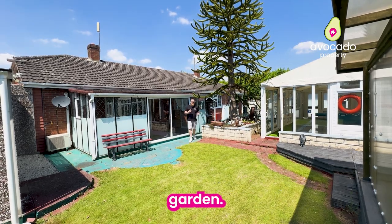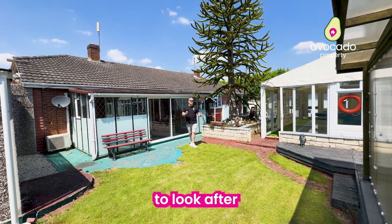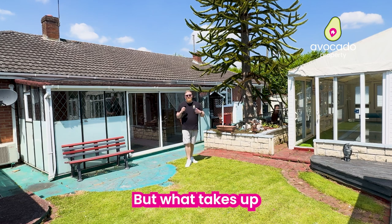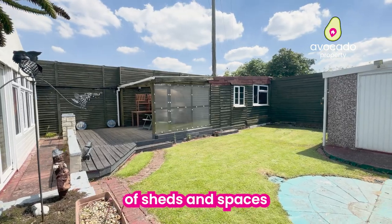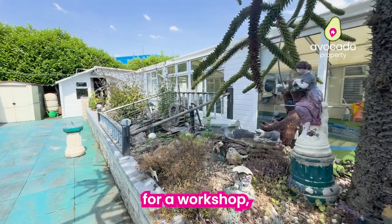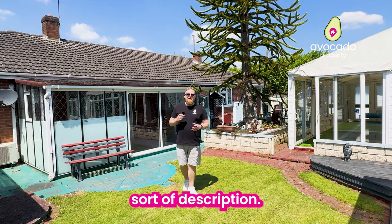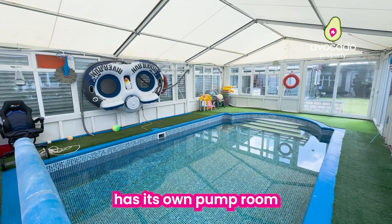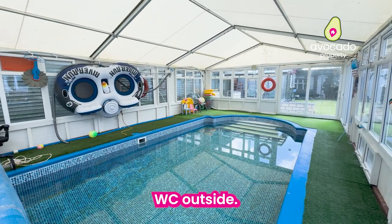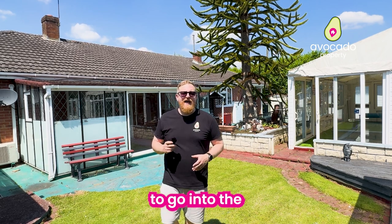Now for the rear garden — it's a really good size out here but very low maintenance. This is about your only area of grass to look after, along with that border. What takes up most of the garden are the outbuildings we have here, so there's plenty of sheds and spaces you could use for a workshop, convert into offices, a gym, or anything of that sort. We've also got the outside covered swimming pool, which is heated, has its own pump room, and a separate WC outside — so when the kids are in the pool and need the facilities, they don't have to go into the house soaking wet.